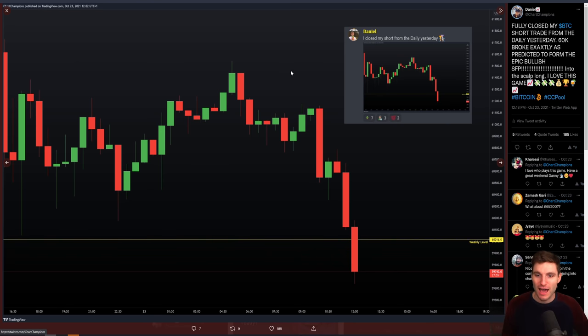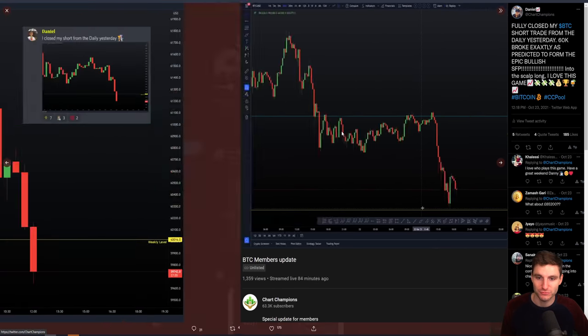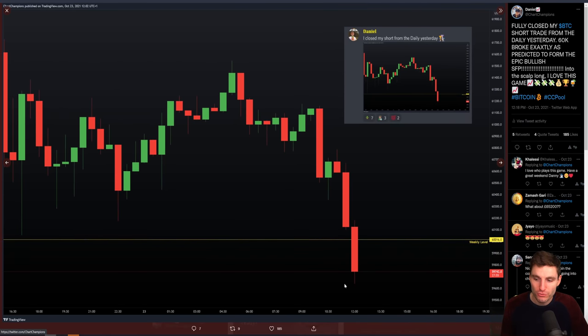All liquidity taken. Obviously I was prior short from the daily level — short from $63,555. And when we broke that weekly, this is an update I gave inside my Discord group for the champions.